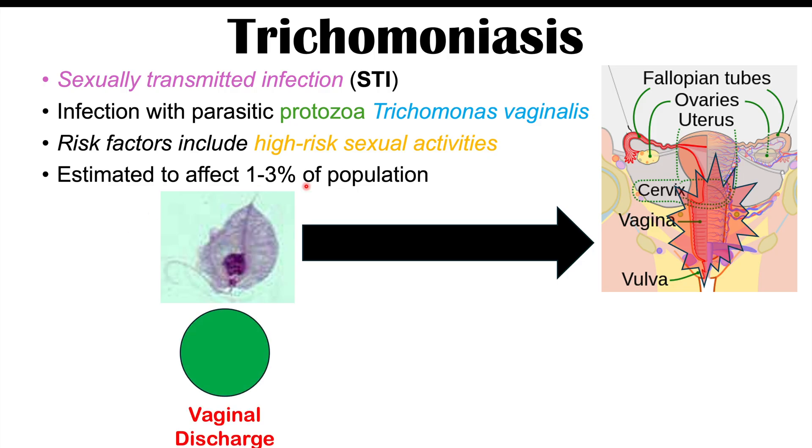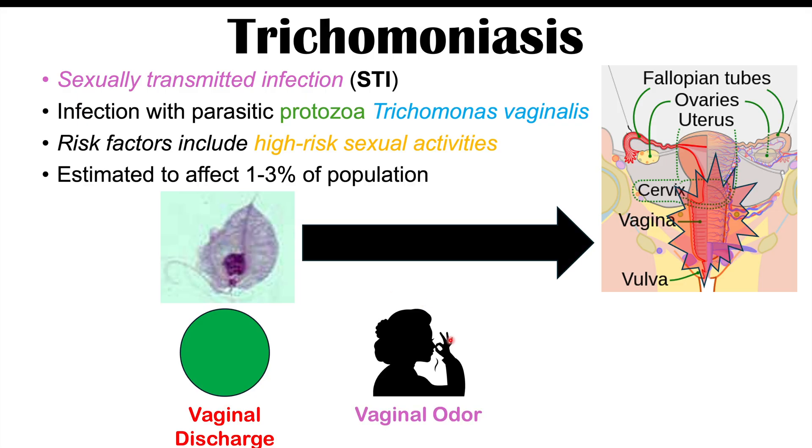Some of the more common symptoms of this particular infection include vaginal discharge. The vaginal discharge is often going to be green or yellow in coloration. Sometimes there can be a bit of blood. It's going to be often described as thin and frothy. There can be vaginal odor, oftentimes quite smelly, described as musty or fishy.